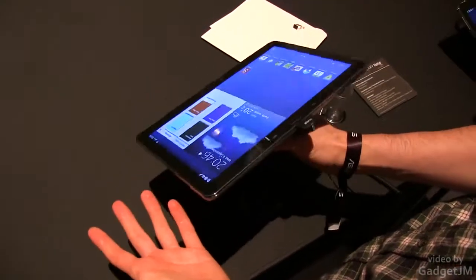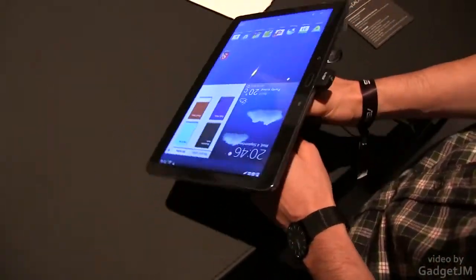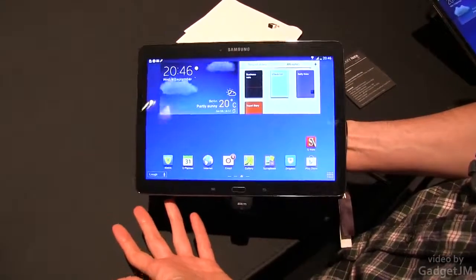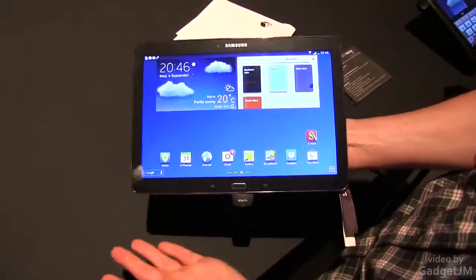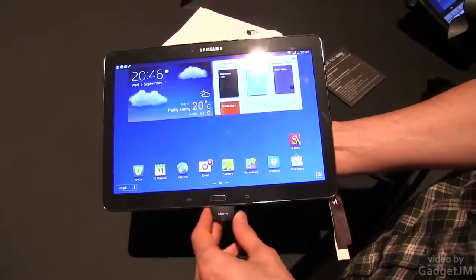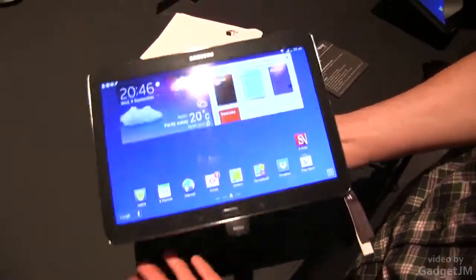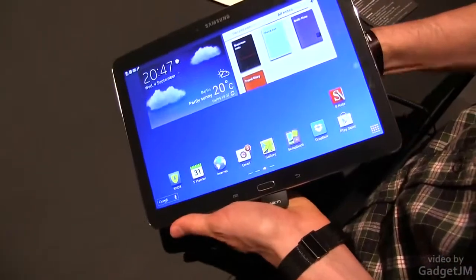We don't know exactly how much this is going to cost or when it's going to be available, but we'll find out in the near future. I'm pretty sure though that it's going to be expensive — probably at least $500. So it's going to be comparable in price to the next generation iPad, which is the most popular device of this size right now.